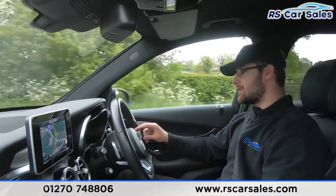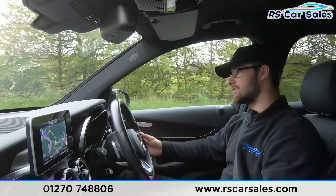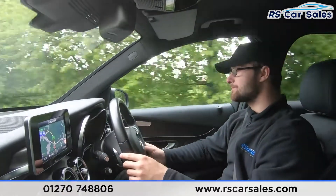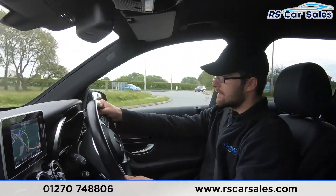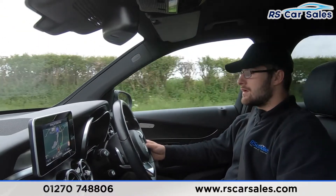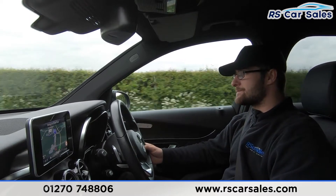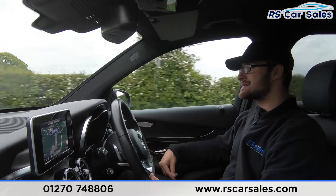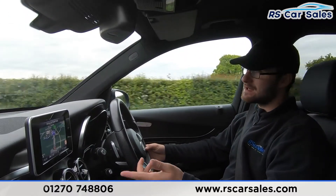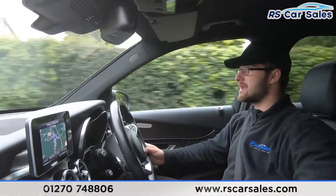The multi-function steering wheel lets you control volume and make calls when your Bluetooth phone is connected. We also have paddle shift — currently in second, down to first going slow for the roundabout, up through second, third, fourth, fifth, then let the car take back over. You can also press the M button to go into manual mode. The full leather seats are very comfortable with extended lumbar support and heated, making a real difference on cold mornings. You can easily do two, three, even four hundred miles and still get out feeling fresh. We have satellite navigation, DAB radio, Bluetooth phone and media connectivity, plus two USB ports in the armrest.